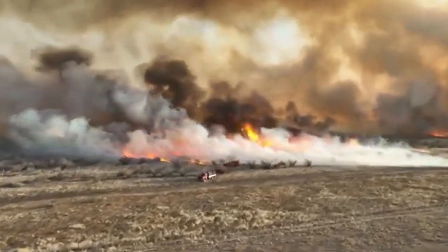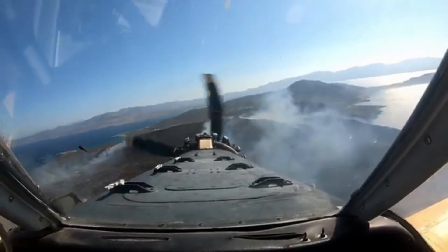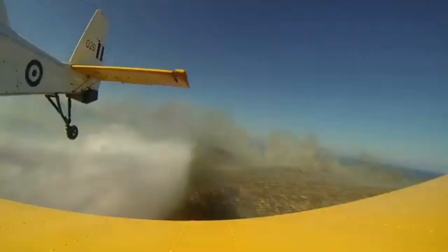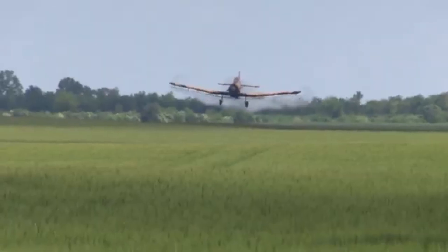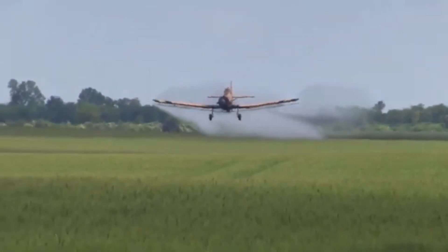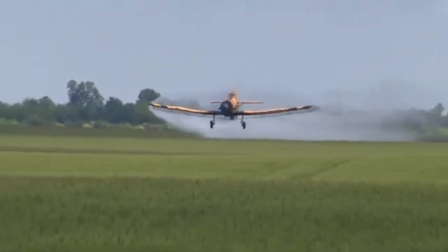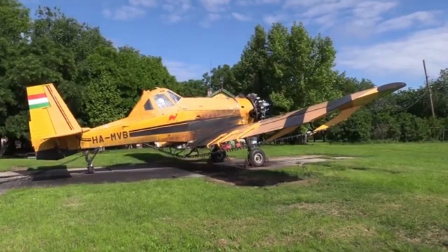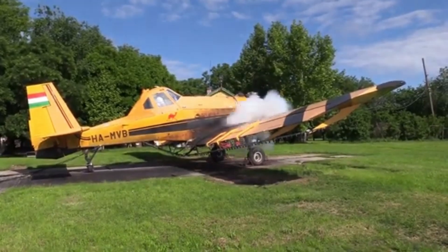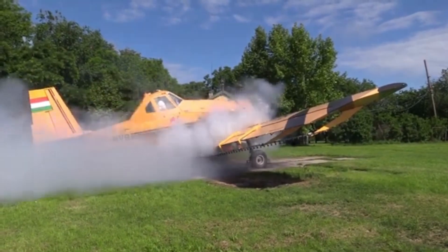When wildfires rage out of control, specialized aircraft take to the skies to combat the flames from above. One of the most vital tools in the aerial firefighting arsenal is the Dromader M18, a sturdy turboprop plane designed to scoop, carry, and deliver water and fire retardant. In this video, we'll examine how the M18 is uniquely suited for the immense challenge of containing wildfires.